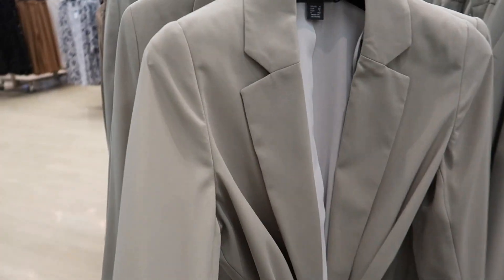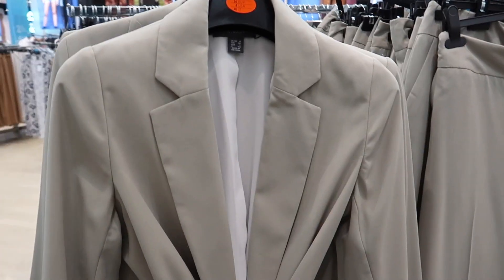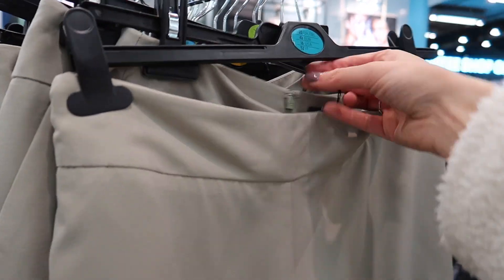It's not showing up on camera at all — look, the colour is not showing up at all. No, look. It looks a bit... yeah, it's like a little choward. How much for the blazer? £20. £20 is quite expensive — yeah, it's quite expensive for Primark.